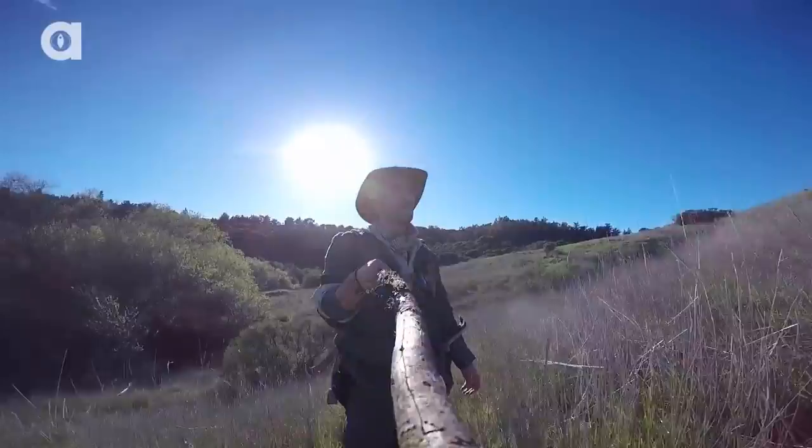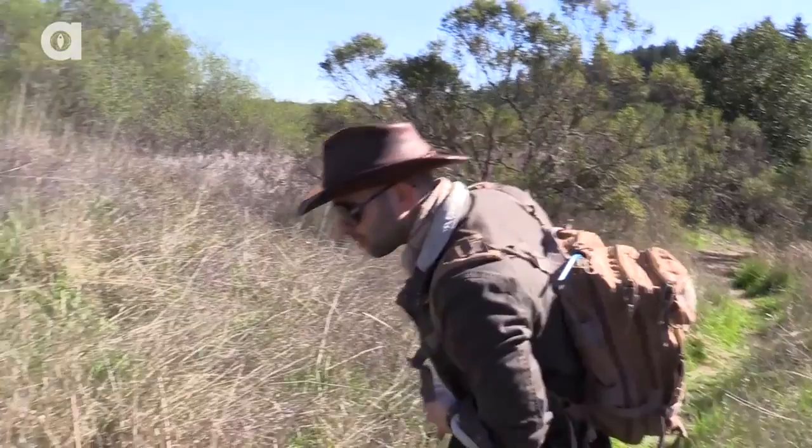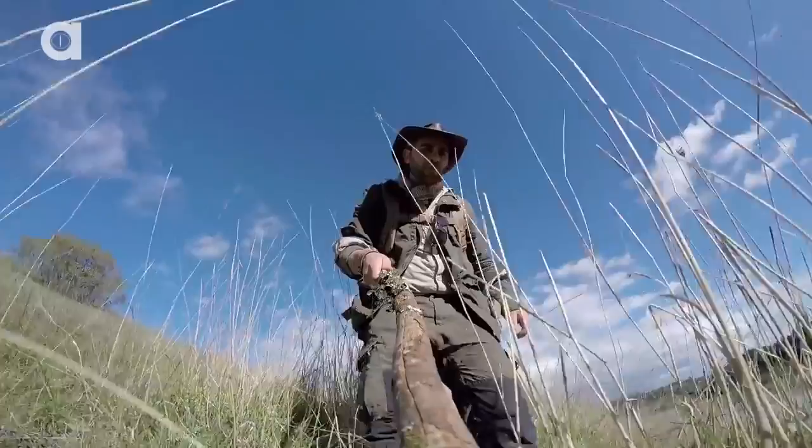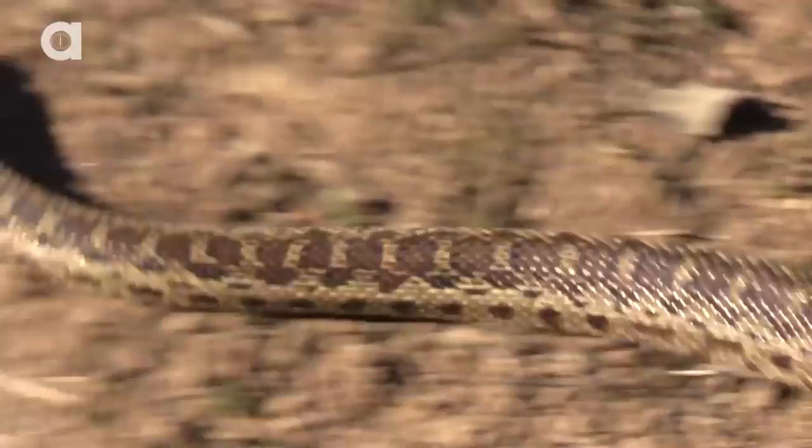Looking for snakes in the tall hillside grasses can be incredibly disorienting. Your eyes begin to play tricks on you, and every gust of wind through the dancing blades becomes the next potential capture. Snakes are masters of camouflage, capable of disappearing into the sea of grasses before your mind even registers what it saw. This next snake is one of the most perfectly cryptic specimens you can hope to encounter, and if it wasn't for diving head first, it definitely would have eluded its time in front of the camera.